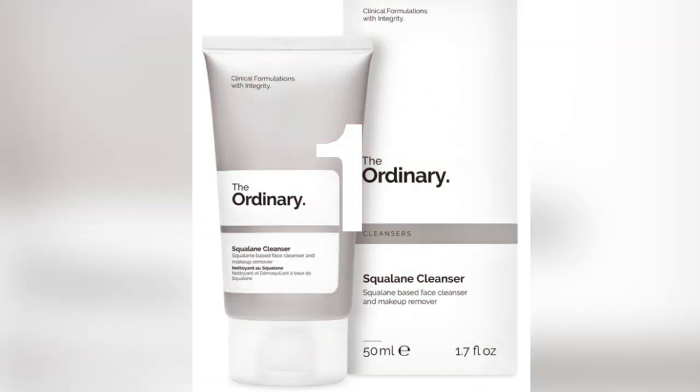For my cleanser, I use the Squalene Cleanser. It is said that squalene balances oil production and has powerful anti-aging properties as well as anti-inflammatory benefits to help with skin conditions such as acne and eczema.